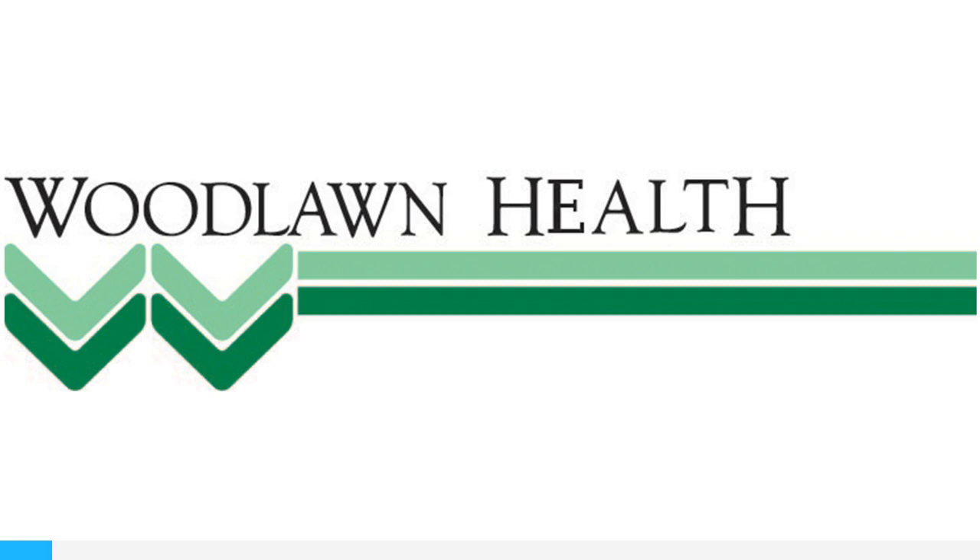This is Woodlawn Health Doc Talk, a podcast from Woodlawn Health. I'm Cheryl Martin. Kyle, great to have you on to discuss this topic. Thank you, Cheryl, I'm happy to be here. So let's begin first with the term I'm not familiar with — body mechanics. What does it mean?